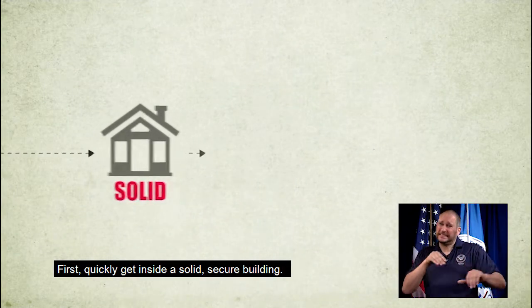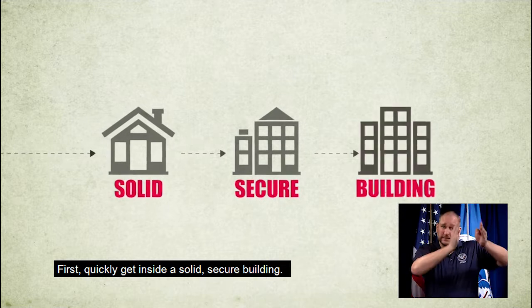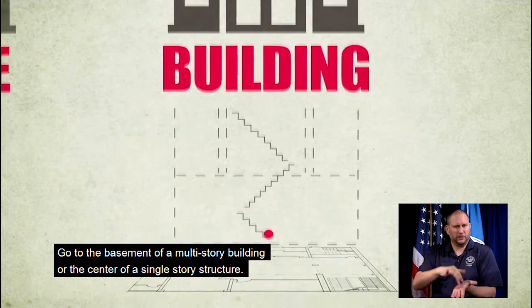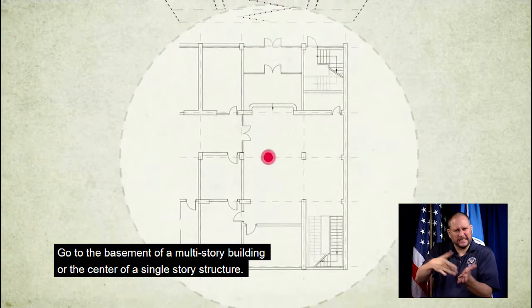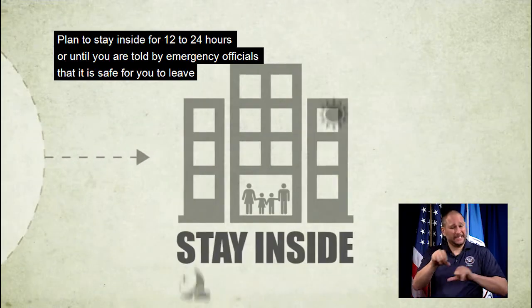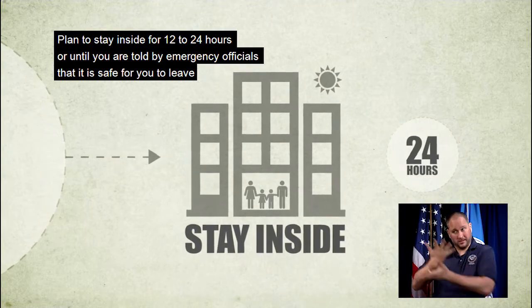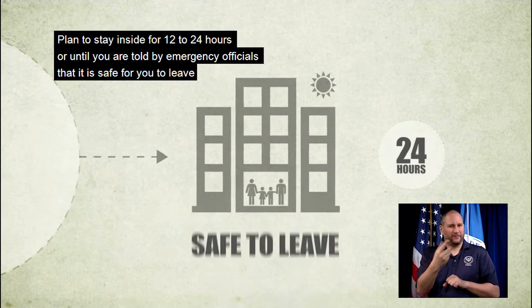First, quickly get inside a solid, secure building. Go to the basement of a multi-story building or the center of a single-story structure. Plan to stay inside for 12 to 24 hours or until you are told by emergency officials that it is safe for you to leave.